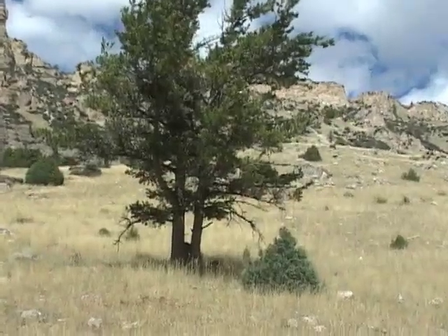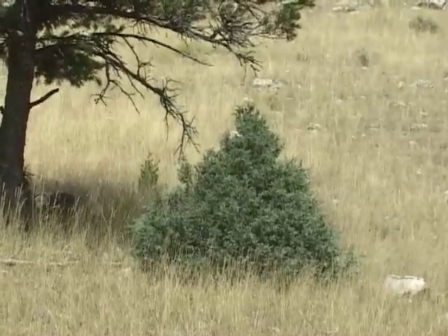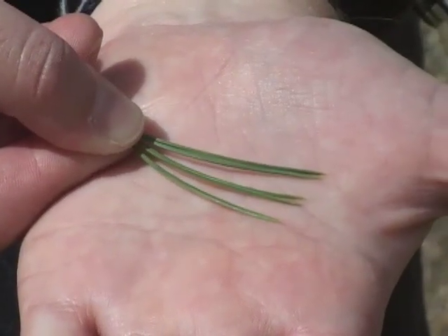In fact, once limber pine is established, it can create milder conditions where other tree species can grow. Whitebark pine, a close relative of limber pine, grows at higher elevations in even harsher conditions. Both species have five needles in a bunch,